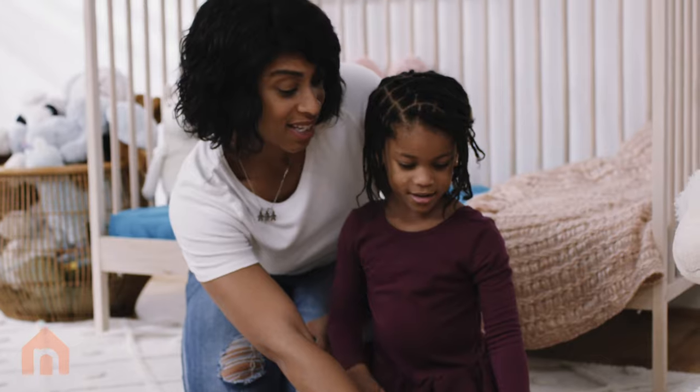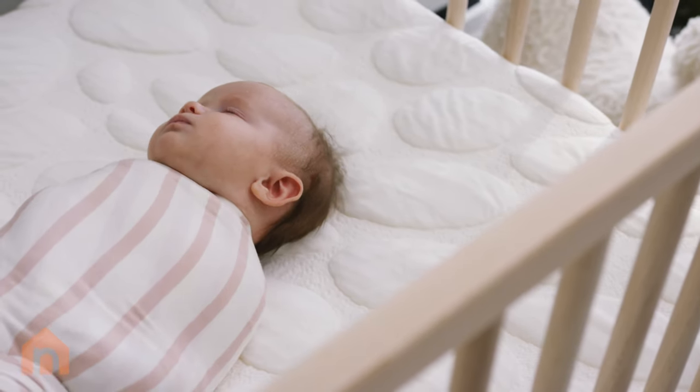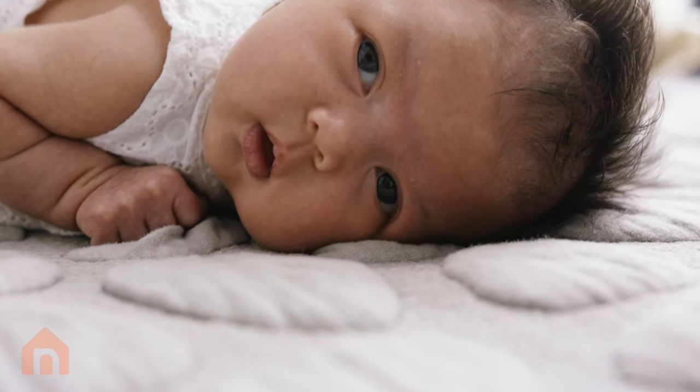As parents we want to feel confident about the material that's right next to our baby's face where it matters most.